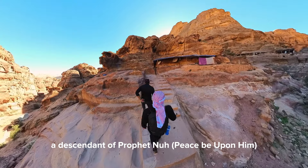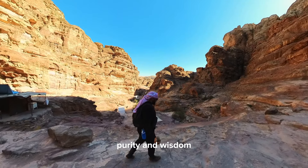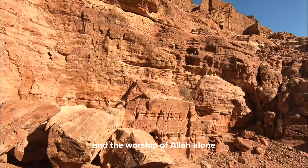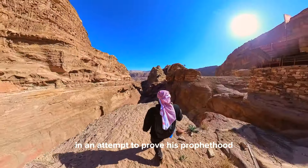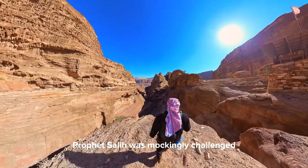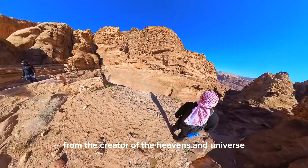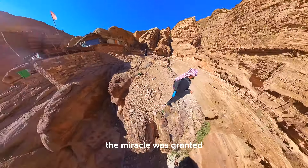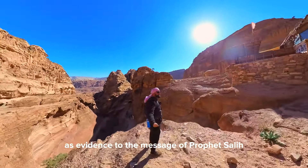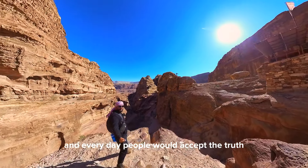Prophet Saleh, a descendant of Prophet Nuh, was among the people of Thamud — a man known for his compassion, purity, and wisdom. But when he began preaching monotheism and the worship of Allah alone, doubt and opposition arose. In an attempt to prove his prophethood, Prophet Saleh was mockingly challenged to produce a giant pregnant camel from the rock. From the Creator of the heavens and universe, the miracle was granted, and the camel was presented to the people of Thamud as evidence of the message of Prophet Saleh. The camel was indeed a living miracle, and every day people would accept the truth.